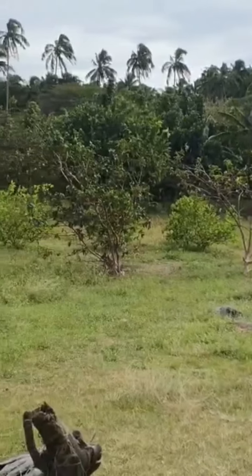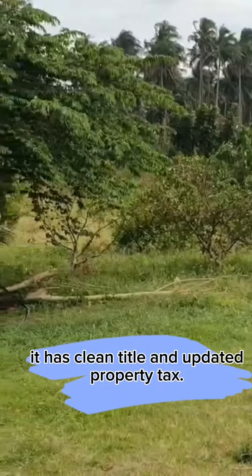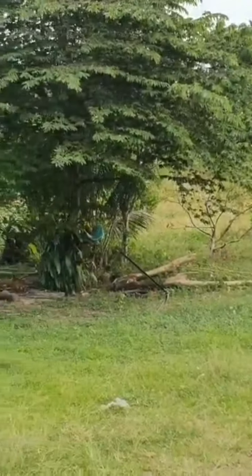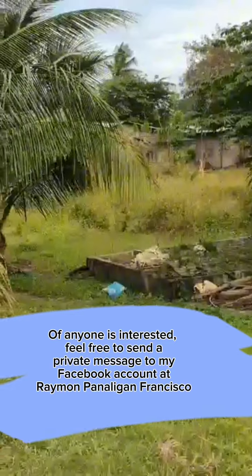As you can see, the farm soil is very healthy. It has a clean title and updated property tax. Please send a private message to my Facebook account at Raymond Penaligan.